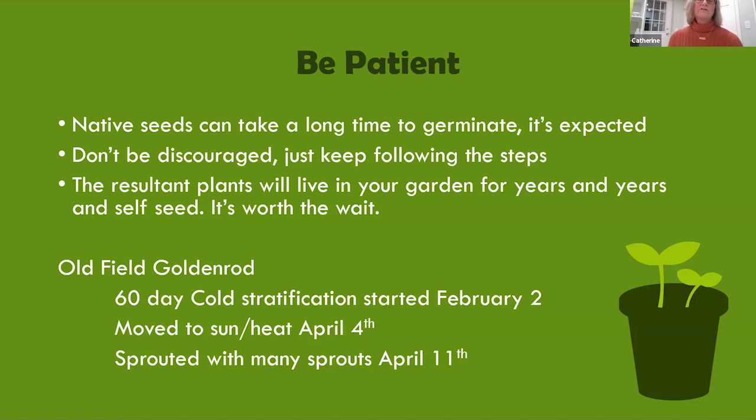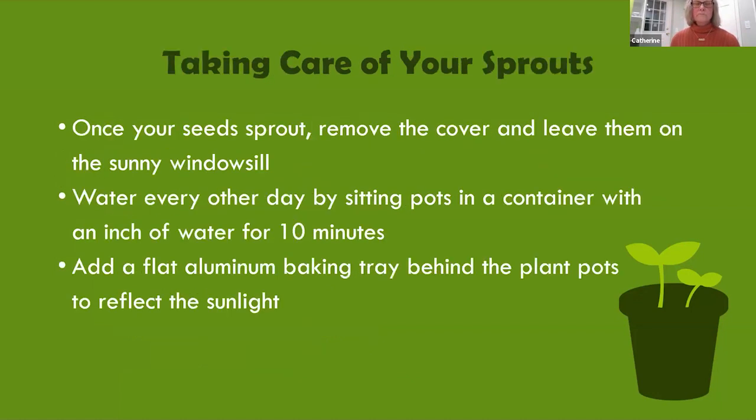For example, this year I started old field goldenrod — 60-day cold stratification — on February 2nd, moved it to sun and heat on April 4th, and had tons of sprouts by April 11th. Once the pot sprouts, which could take days or weeks depending on the native plant, remove the cover and just leave them in the sun from here on out.